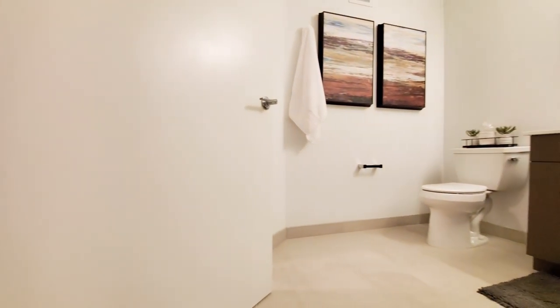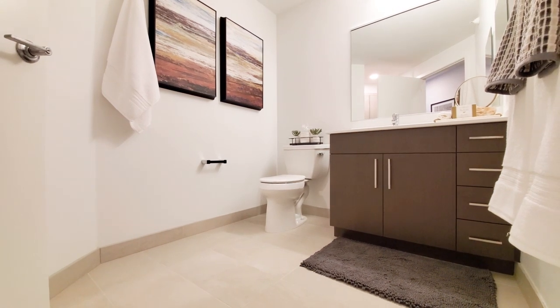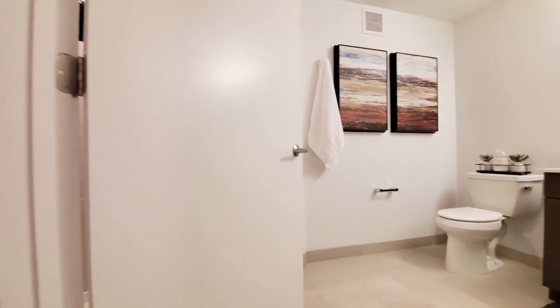The bath has attractive finishes. It's a wide vanity with a bank of drawers, a wide mirror, and a walk-in shower.